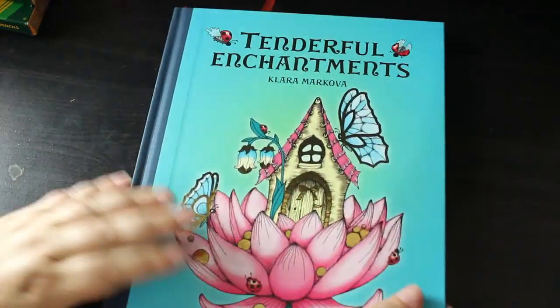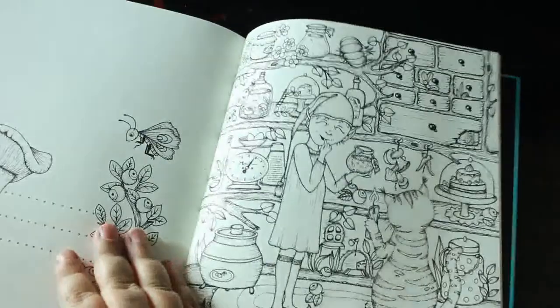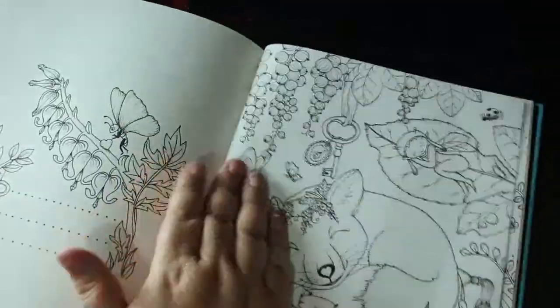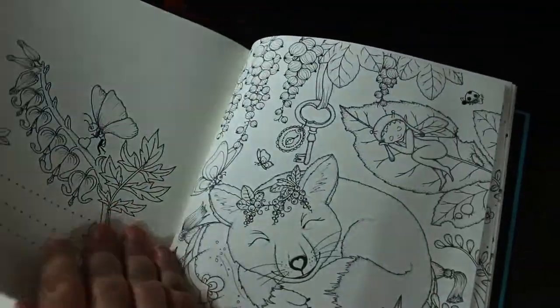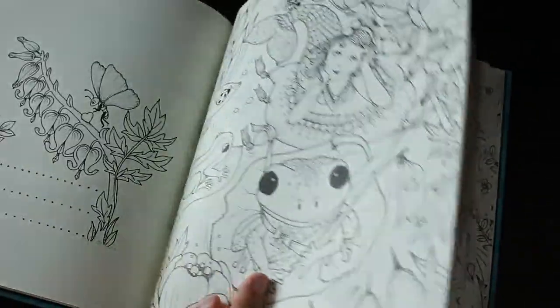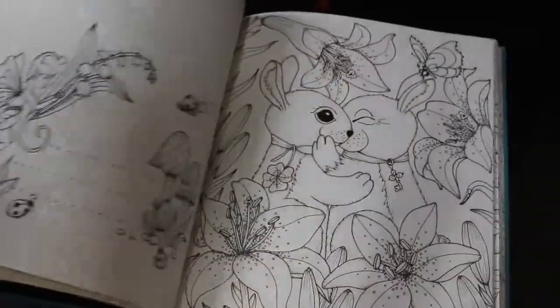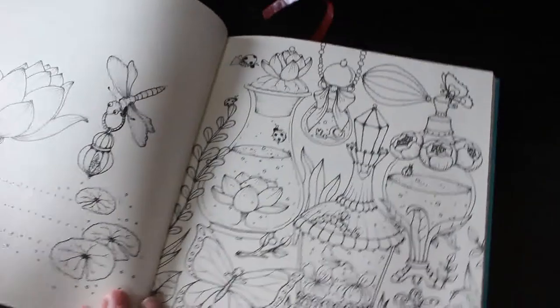The final book I got this month — I think we're on 30 minutes and the battery's about to go — is Tenderful Enchantment. I've now got three of Clara McOver's books. I finally got this one; there's only Fairy Miracles and Fairy Celebrations left to get before she puts out another one, so I'll be saving up for those soon. You've all seen this book — I love it, it's stunning. Look at that.